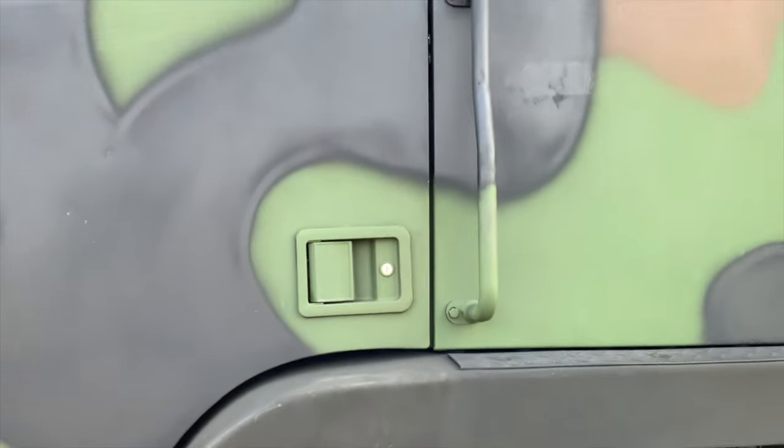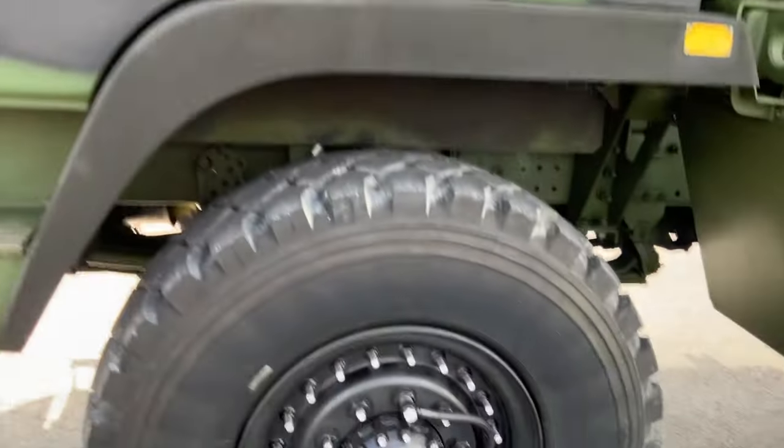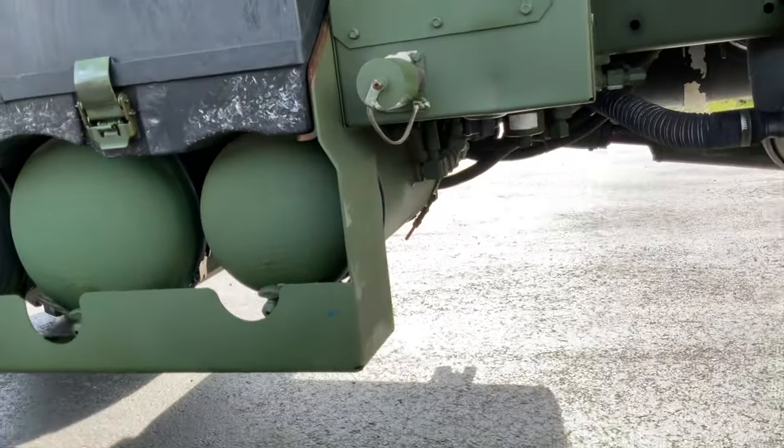One thing you notice about the A1Rs is they actually have a larger paddle door handle and grab handles on the cab — kind of a cool thing — and also a battery disconnect switch. There is a lockable battery disconnect switch under there; you can turn the batteries on and off.